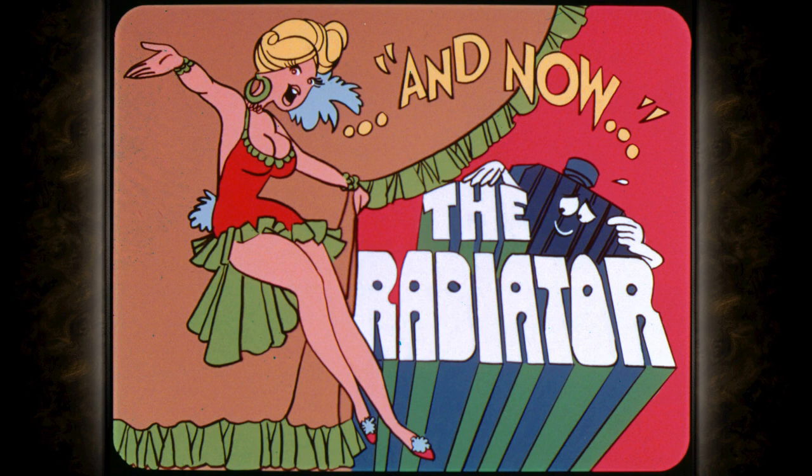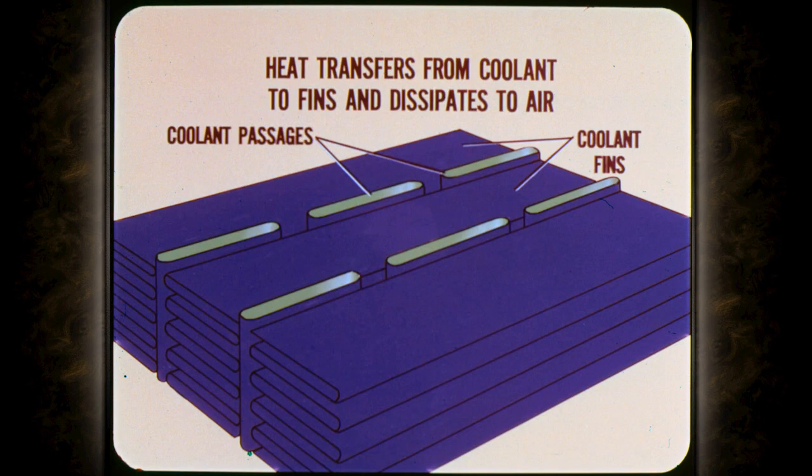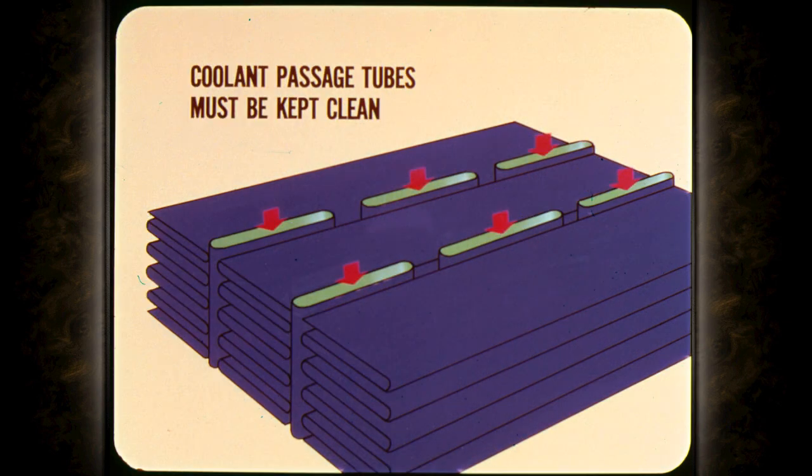Now, let's take a little closer look at the radiator itself. It's not a very complicated component, but deserves close attention. The radiator is a series of many coolant passages or tubes surrounded by thin metal fins. The coolant flows through the tubes and transfers the heat to the fins which are in contact with the tubes. The air rushing through the fins in the radiator dissipates the heat from the fins. The coolant passage tubes are small and numerous to speed distribution and heat dissipation, so they must be kept clean for proper coolant circulation.